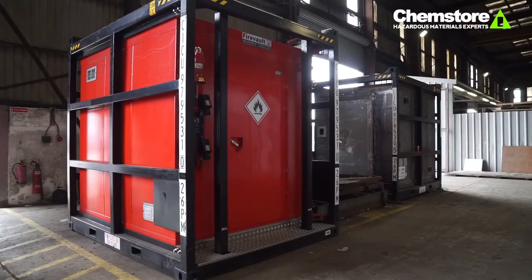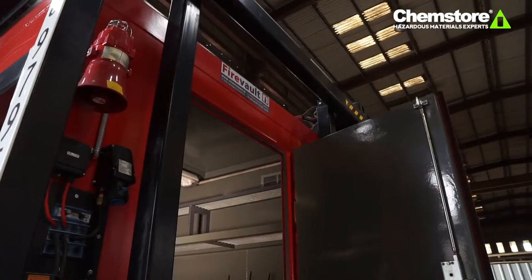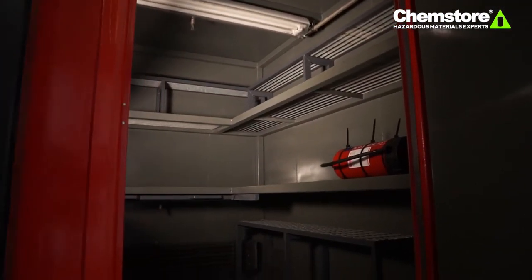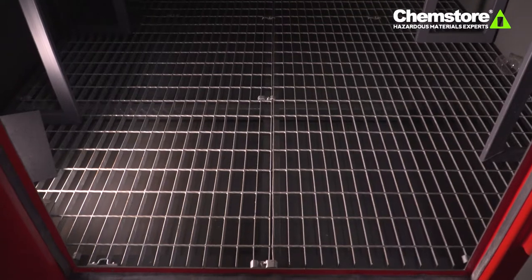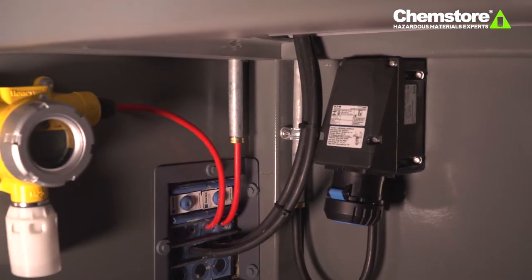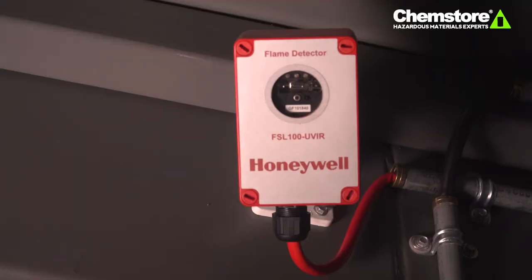Early this year, ChemStore launched the world's first DNV 2.72 flammable storage module. This allows offshore oil and gas companies to safely store small containers of flammable liquids and gases for offshore applications. Our FireVault 2.72 DNV unit is the very first such certified unit in the world.